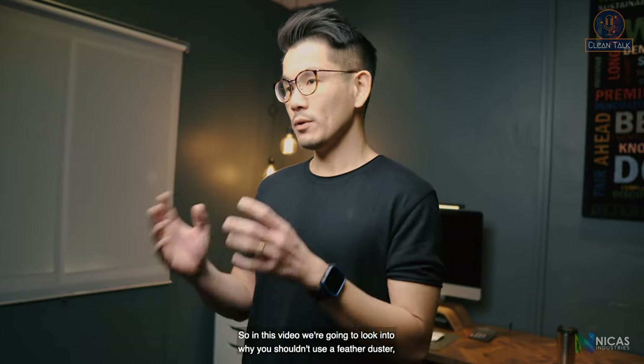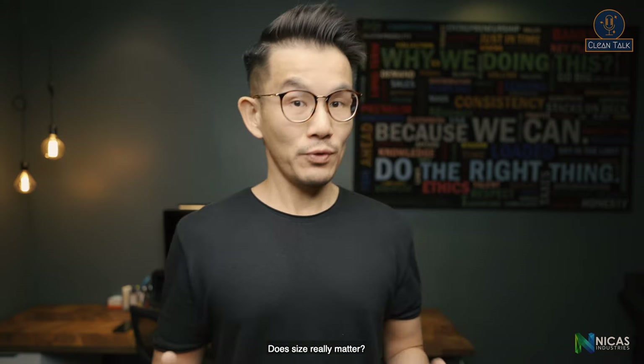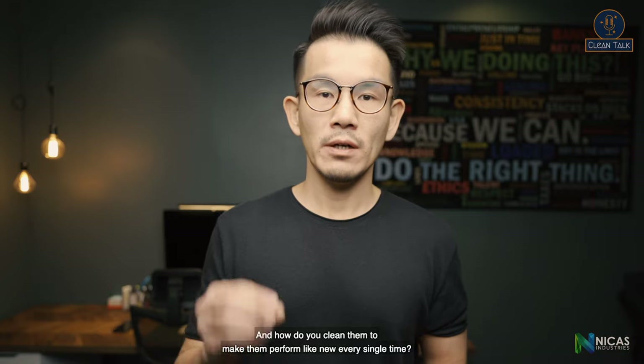So in this video, we're going to look into why you shouldn't use a feather duster or any type of dust towel refill, whether size really matters, and how do you clean them to make them perform like new every single time.